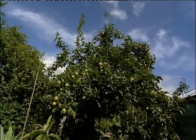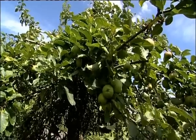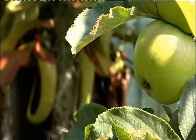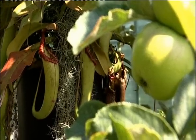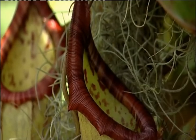This corner of Somerset is cider country. Apples and pears weigh down most of these branches, but a warning to any passing birds — some of these plants pack quite a bite. James Hassam, BBC Points West, West Pennard.